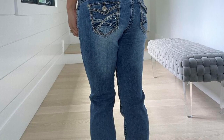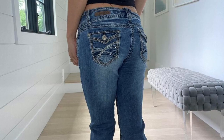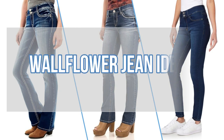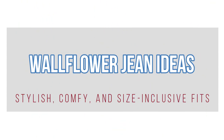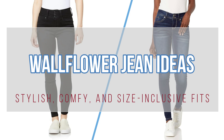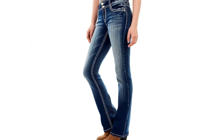If you're on the hunt for the perfect pair of jeans, Wallflower has you covered with some fabulous options. Today, we're taking a look at five different Wallflower jean styles that combine comfort, stretch, and trend-worthy designs. From bootcut classics to ultra-soft skinny fits, these jeans are made for every body type and occasion. Let's explore these chic Wallflower jean ideas that will keep you stylish and comfortable all day long.